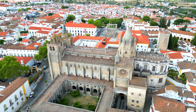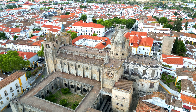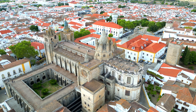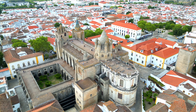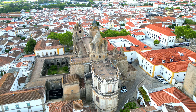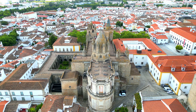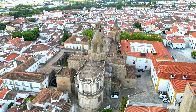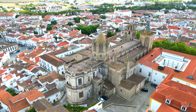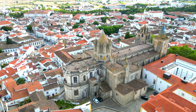The historic center of Évora, this museum city whose roots go back to Roman times, reached its golden age in the 15th century when it became the residence of the Portuguese kings. Its unique quality stems from the whitewashed houses decorated with azulejos and wrought iron balconies dating from the 16th to the 18th century. Its monuments had a profound influence on Portuguese architecture in Brazil.